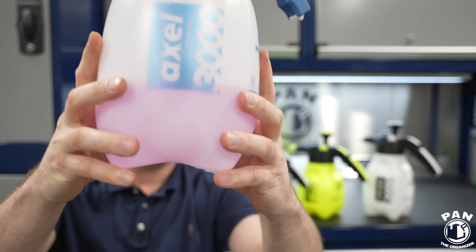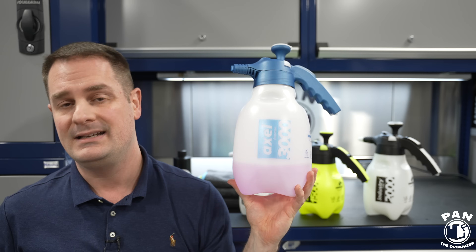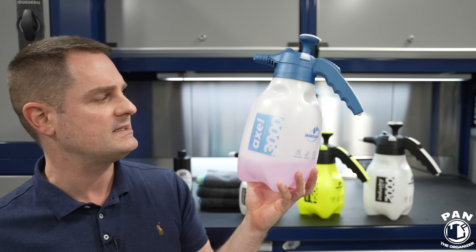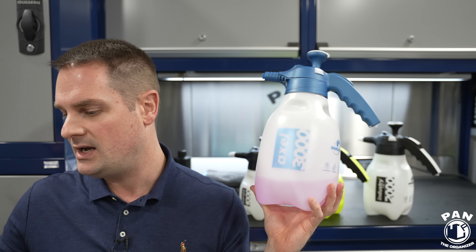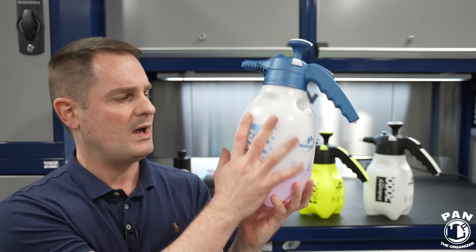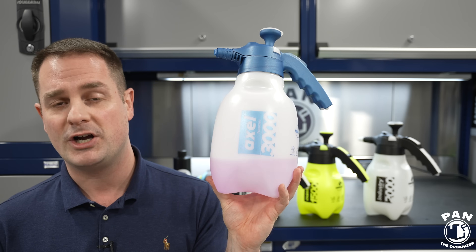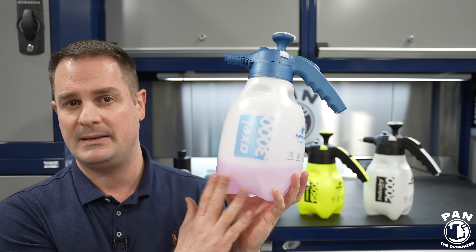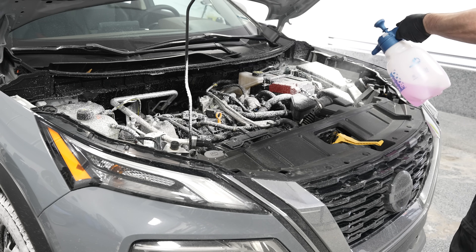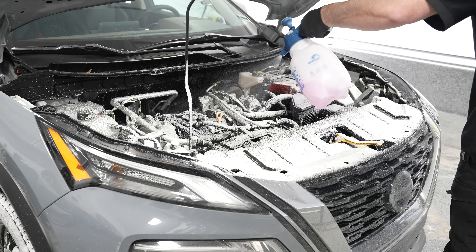The Axel foamer has many uses. If you don't have a foam cannon with a pressure washer but want a snow foam pre-wash or lubrication before a contact wash, this is perfect. I tested it with GSF from Koch Chemie — a fantastic shampoo that also works as a pre-wash snow foam. You can also use it for upholstery and carpet pre-treatment in vehicles before agitating with a brush and using a carpet extractor. For engine bay detailing, putting a diluted degreaser or APC in the Axel and spraying inside the engine bay works absolutely fantastically.